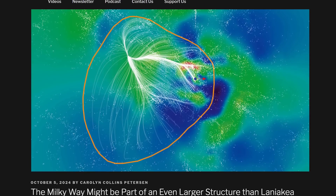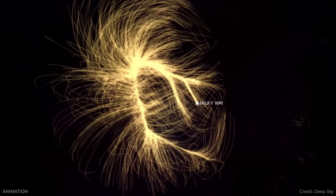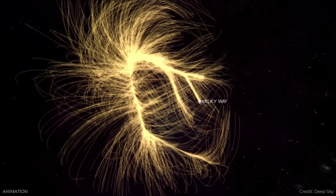The Milky Way is part of an even larger structure. When I was in high school I was a bit of a nerd — on a return address I'd put where I live on Vancouver Island, then Earth, solar system, Milky Way, the local group, and then the Virgo supercluster. But in recent memory we've learned that the Milky Way is part of an even larger structure called the Laniakea supercluster.